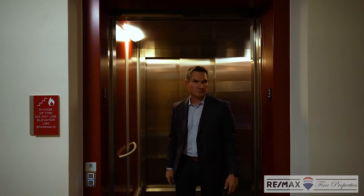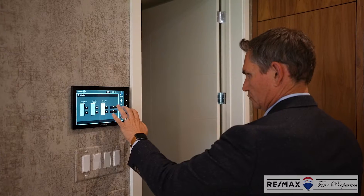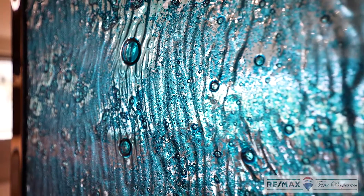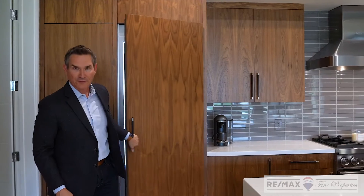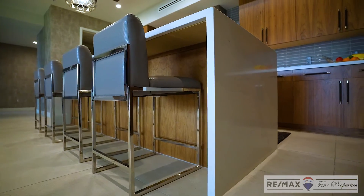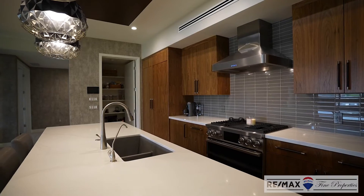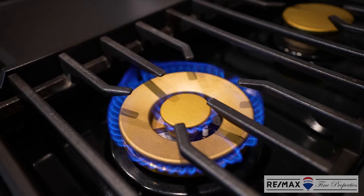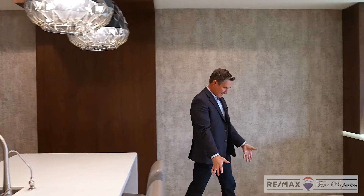So let's go check it out. The finishes in here are over the top. From the custom cabinetry, you have full-size decor fridge, freezer, micro, waterfall quartz counters, undermount sink, the solid wood inlay, custom tile backsplash, huge gas cooktop, and huge floor tiles.